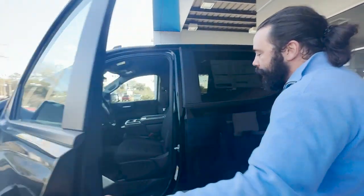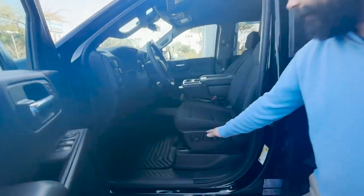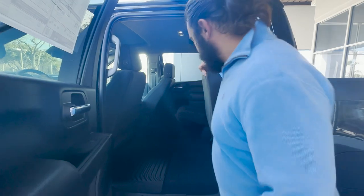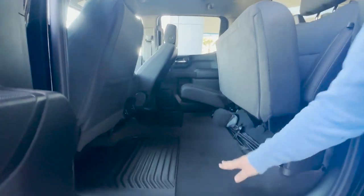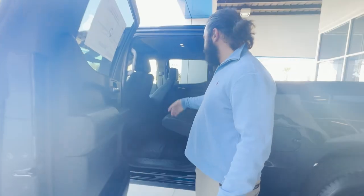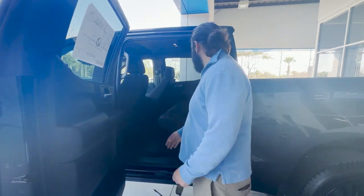You got jet black cloth interior inside, nice and comfortable all-weather floor mats. There's plenty of space in the back. If you need additional storage, the seats go up nice and easy and go down just the same. You got AC vents in the back too.